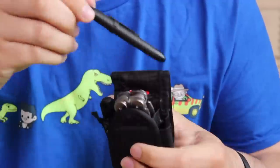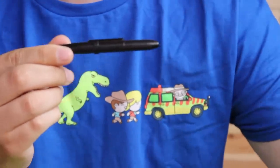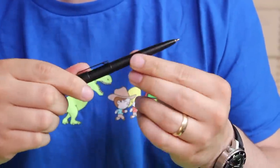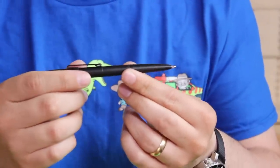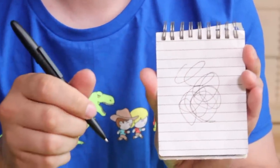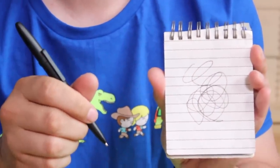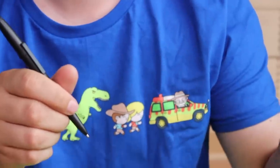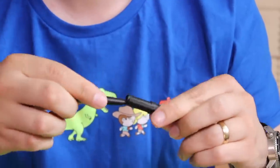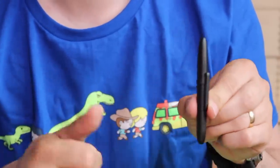Moving on to what I keep in the side compartments — on this side I have a little bullet pen. These are kind of expensive, around $17 in the store. They're Fisher Space pens and they're compact. You can write upside down with them, and theoretically use them in space. I really like the compactness and how easily it fits into this little compartment.